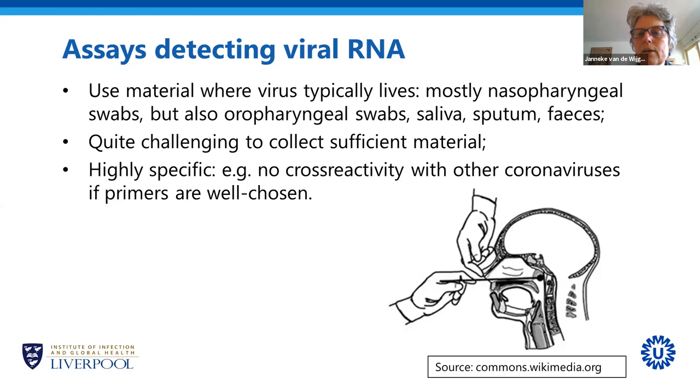Some important things when detecting viral RNA: the viral RNA is only present when the virus itself is present. As we saw on the first slide, the virus enters the body at infection, stays for typically two to three weeks, and then leaves as symptoms resolve. So you can only take the specimen for testing during that time period when the virus is present.